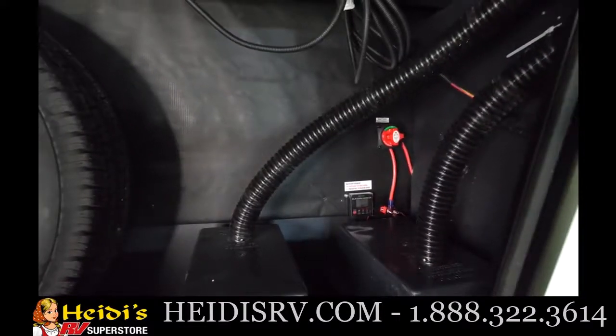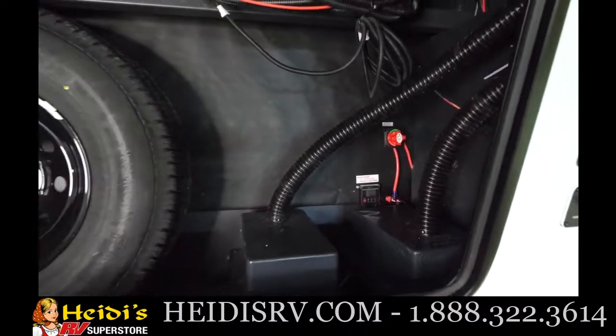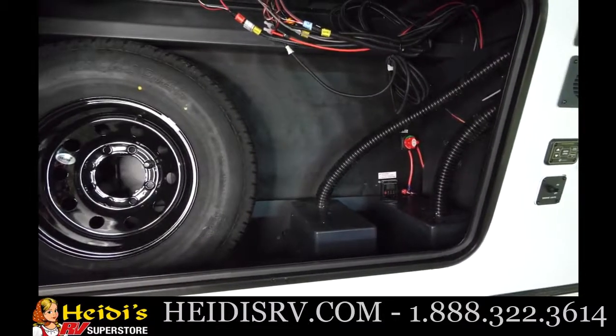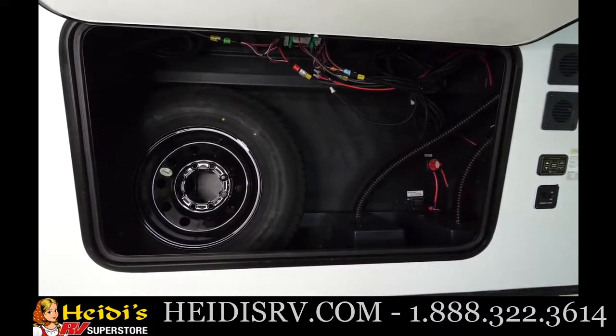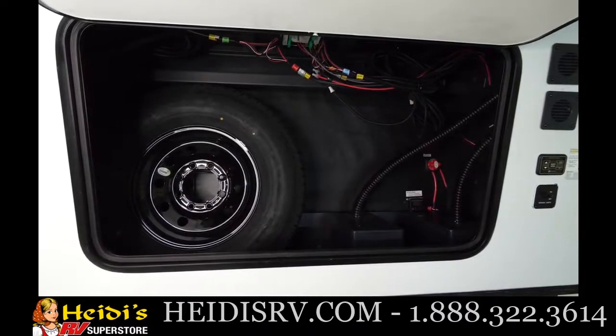Now we're in the front storage compartment. You're going to see there are two spaces for batteries — one deep cycle battery comes from the factory. Your battery disconnect is up here as well as your 30-amp charge controller, part of the Juice Pack option that comes standard on all Sabres. The 50-watt solar panel on top is expandable to 500 watts, and you also have your spare tire housed up here.